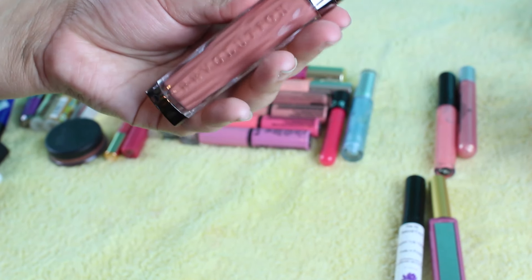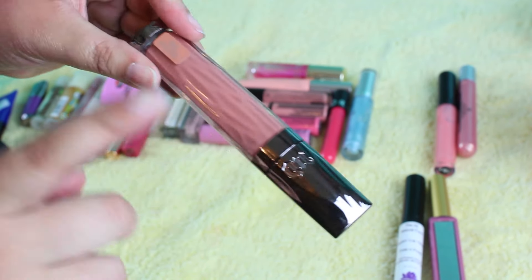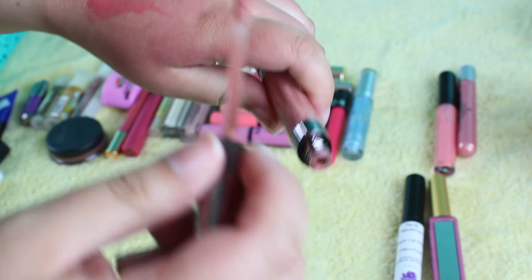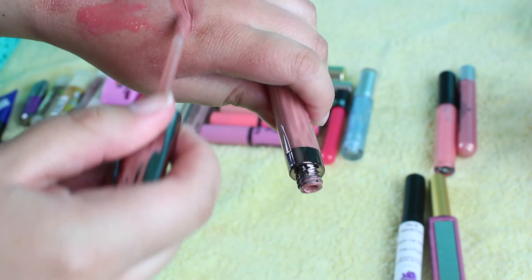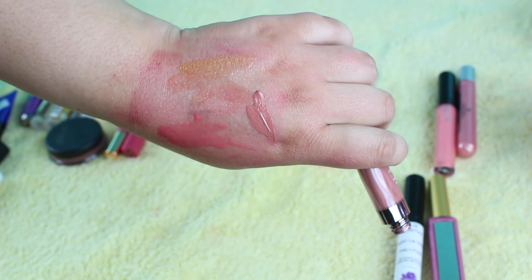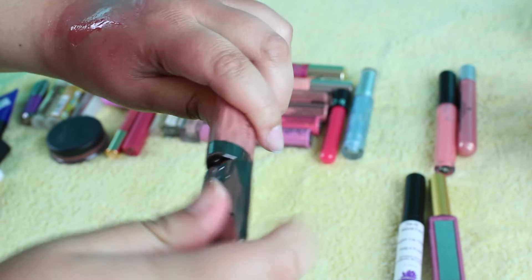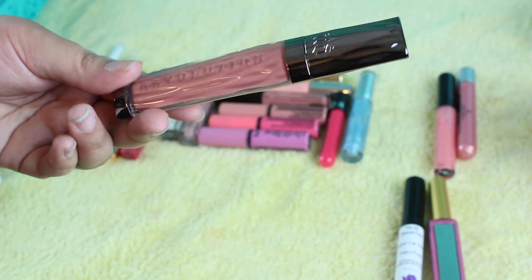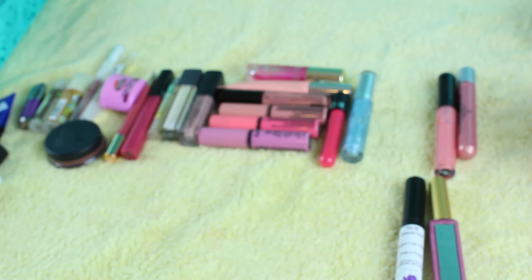This is the Urban Decay Revolution lip glosses. This is probably my most used lip gloss — this is in the shade Kinky. I love the formula of these lip glosses. These are really, really pigmented. This is like the perfect nude, and I recommend this to anybody who loves lip glosses and loves nudes. This is gorgeous. So I will be keeping that.